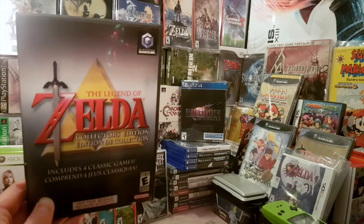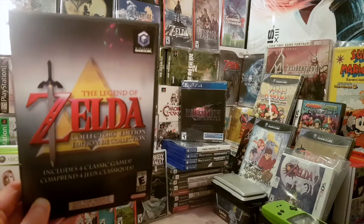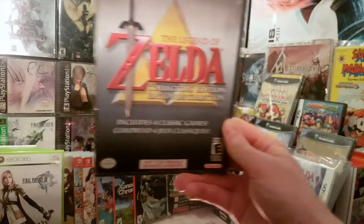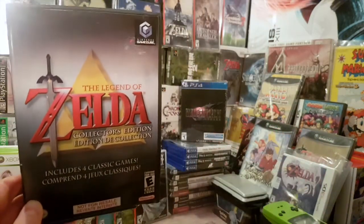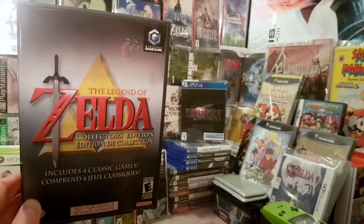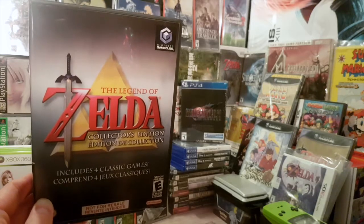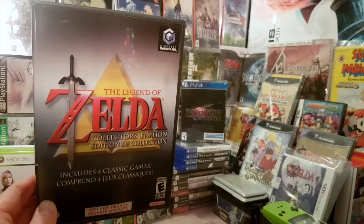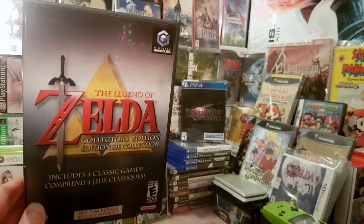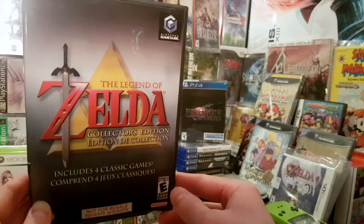About four years ago in the springtime of 2017, I sold it all to one store in East Vancouver, British Columbia, Canada. Then on New Year's Day 2021, I went to that store and I saw this was still there — they had never sold this copy since 2017. I went in and re-bought it, and it was on sale too.